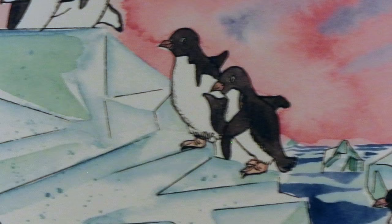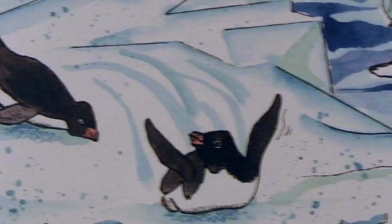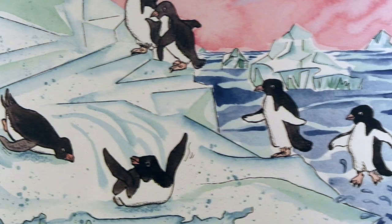When the penguins want to leave the water, they can leap up as much as six feet onto a rocky shore or iceberg. They climb rocks easily, hopping from one to the other. Sometimes penguins travel over snow and ice by dropping onto their bellies and sliding.